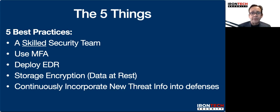So it's really that simple. Those are the five things. Don't wait — do it now. Every day you wait is another day you could be hit with a ransomware attack.